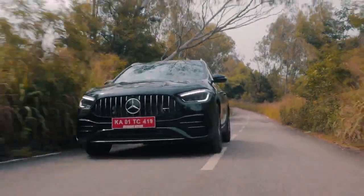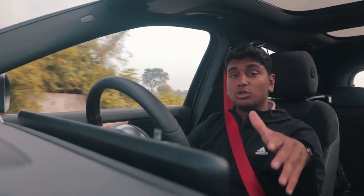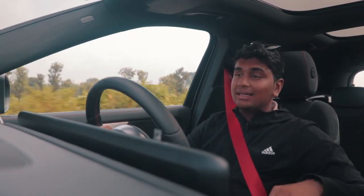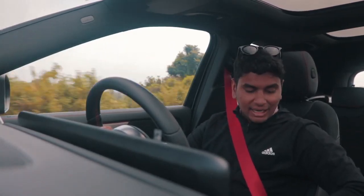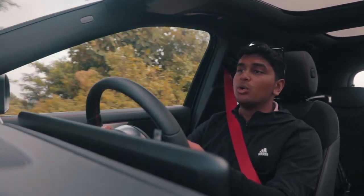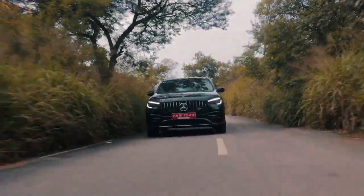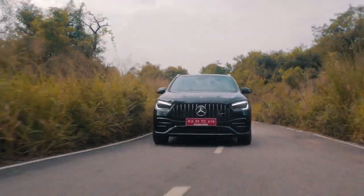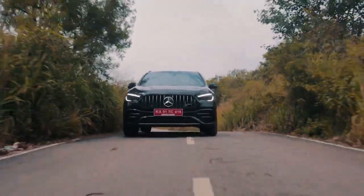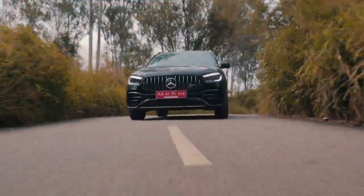What I like about the GLA 35 is it has a lot of customization, especially for driving modes. One thing the A35 didn't have was the suspension stiffening setting — this thing has two settings and you can stiffen the dampers however you want. In individual mode you can actually change ride stiffness to your liking, so you can have the engine in Sport Plus while the dampers are in comfort, allowing you to do good speeds on bad roads as well.